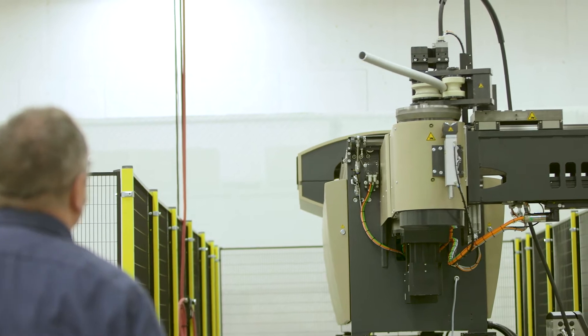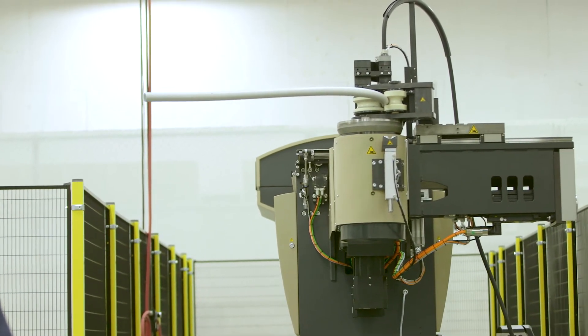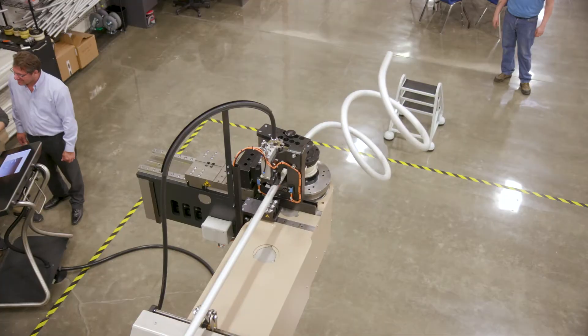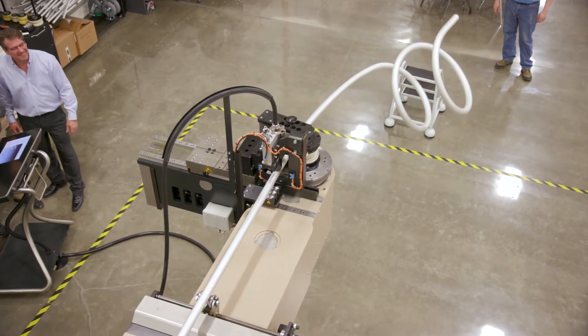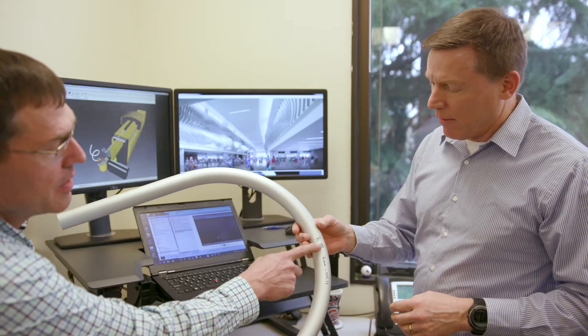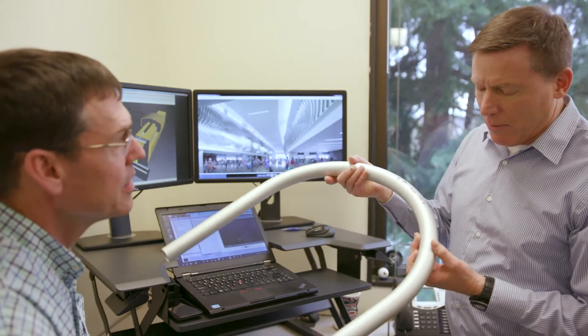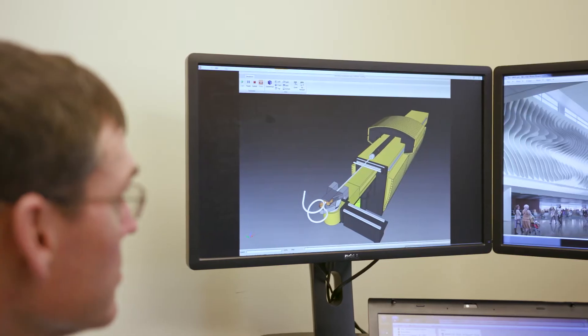Most bending machines are limited by fixed radiuses, material and size restraints, precision and efficiency — these machines place a tangible ceiling on the design delivered to them. With Rainier adding the Bender to its arsenal, specialized projects of magnificent size and scale can now be dreamt up one night and created the very next day.